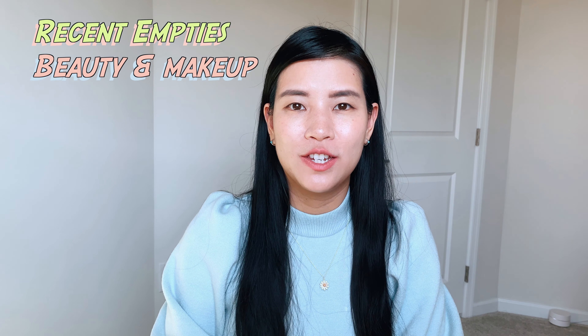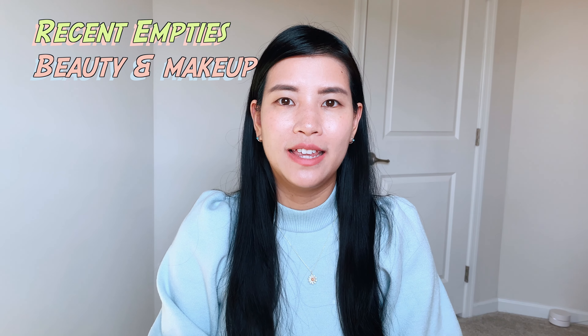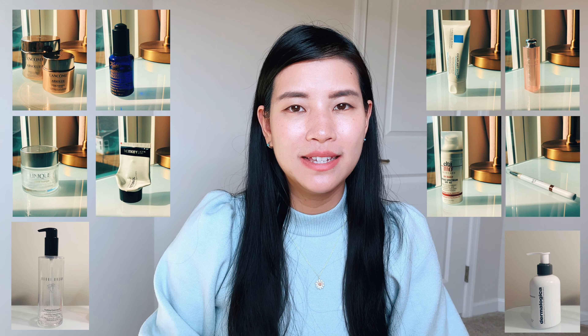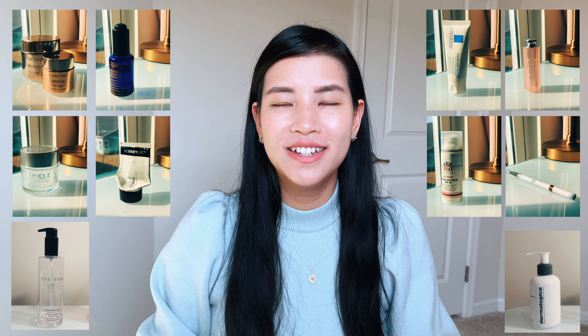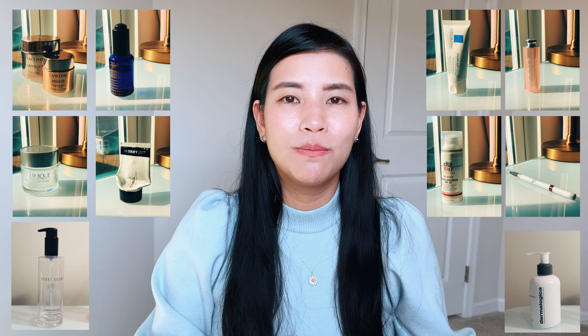Hello everybody, welcome back to my channel. Today I'd like to share my recent empty products from the past six months. I'm just a beauty enthusiast and also a beauty minimalist, so I don't use up a lot of products — it took me a while to accumulate enough to share in a meaningful way. I'll start with beauty products and then move to makeup. I'm 33 and I live in the northeast of the US.